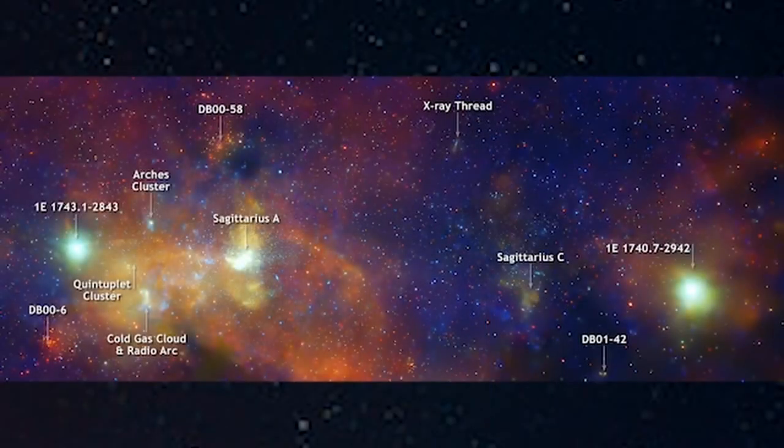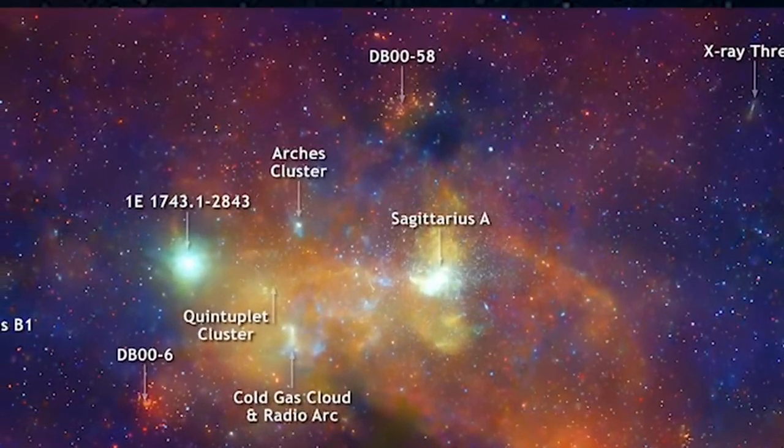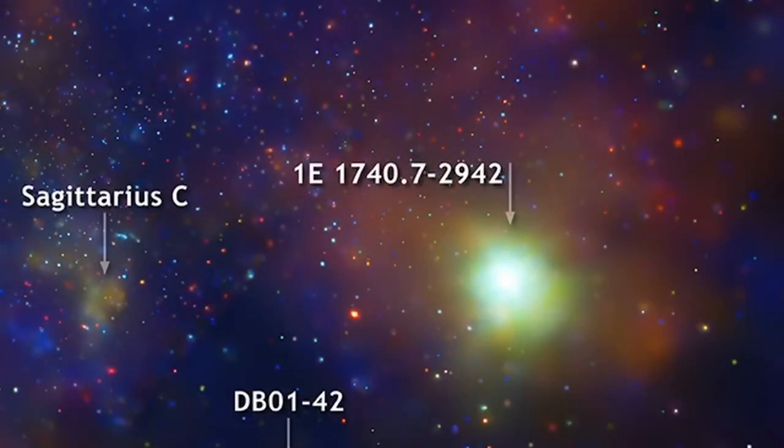The two bright sources to the right and left of Sagittarius A*, labeled as 1E, might be produced by binary objects, each containing a black hole or a neutron star.